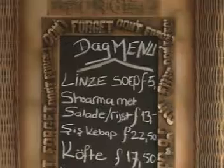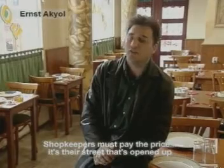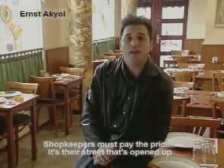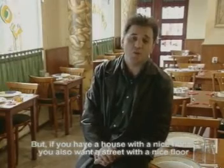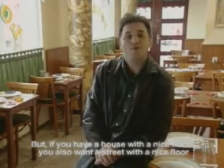The owners of the street are duped because the whole street is open. No people can travel. But on the other side of the badge, if you have a nice house with a nice floor, then you also want a nice street with a nice floor.